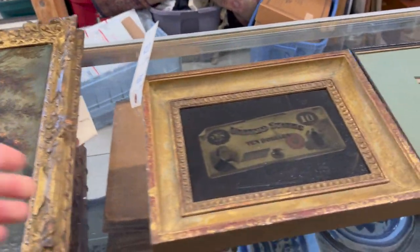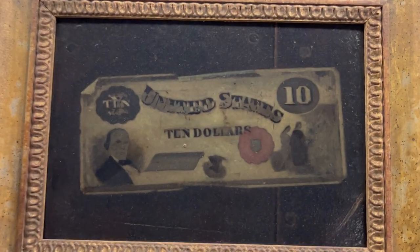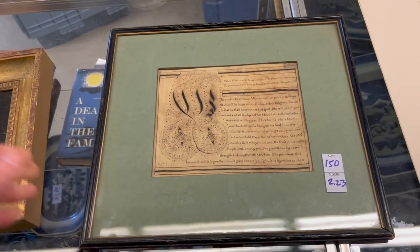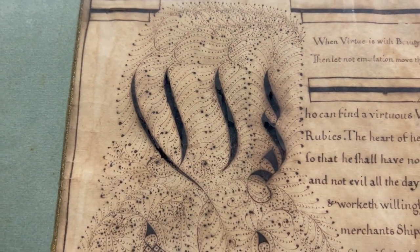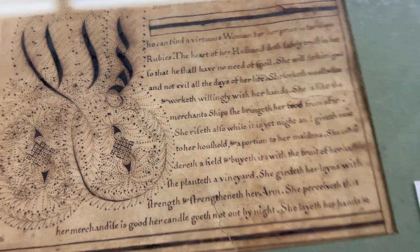Right next to it we have a John Pitot painting — gilt framed, with a $10 bill on academy board. Philadelphia artist, great piece. Lot 150: we have this illuminated manuscript from Pennsylvania, 18th century. Really well done, great detailing, cut out and decorated. It does have provenance on the back — some great Pennsylvania history from the Hibbard family, Samuel Hibbard.